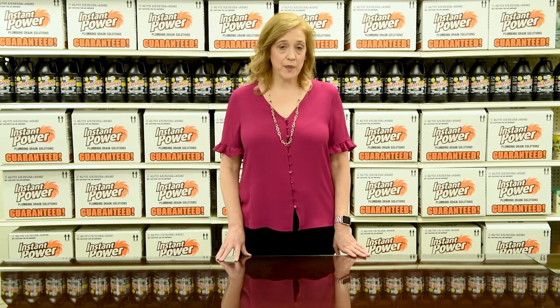If you have any questions or need assistance, please contact us at our Instant Power helpline at 1-800-613-4242 or send us an email at sales@myinstantpower.com. Thank you for watching.